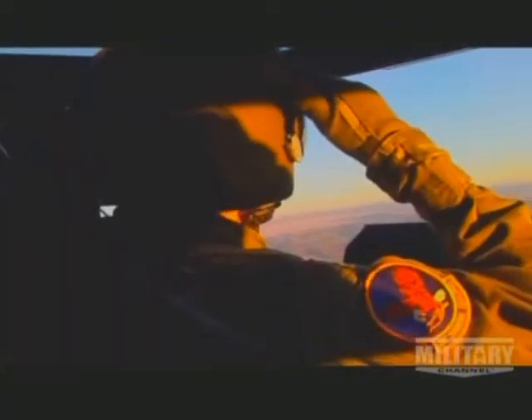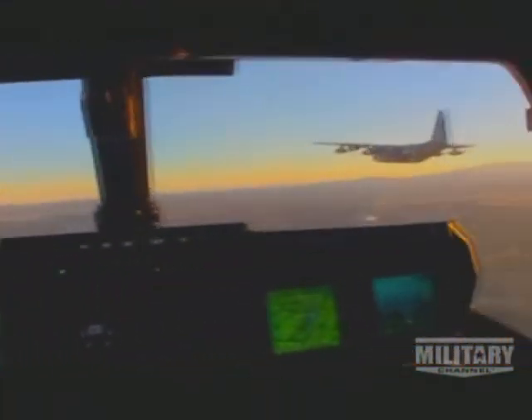The Air Force version of the Osprey carries over 2,000 gallons of fuel — more than any other variant. This gives it a combat radius of 500 nautical miles. If it needs to go even further, it can be refueled in mid-air.